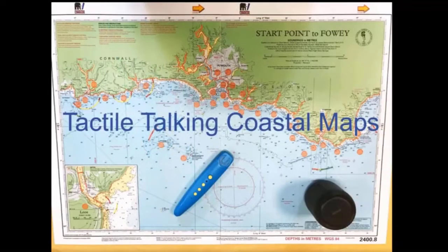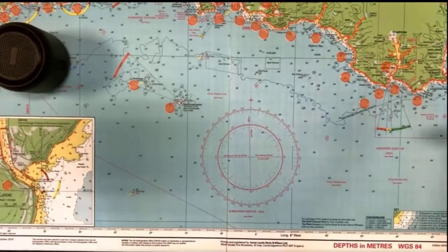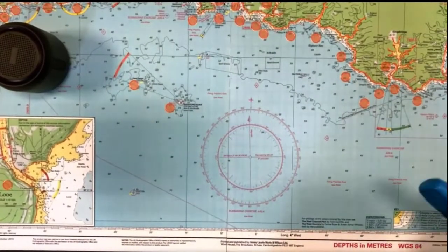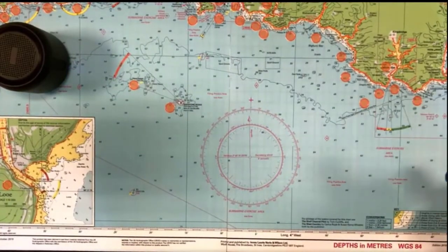Let's start with our high quality tactile talking coastal maps. This is a coastal map that we did for Start Point 2 Ferry. It's for blind and partially sighted sailors so that they can work their way around the coastline. It works by just touching it with the pen.